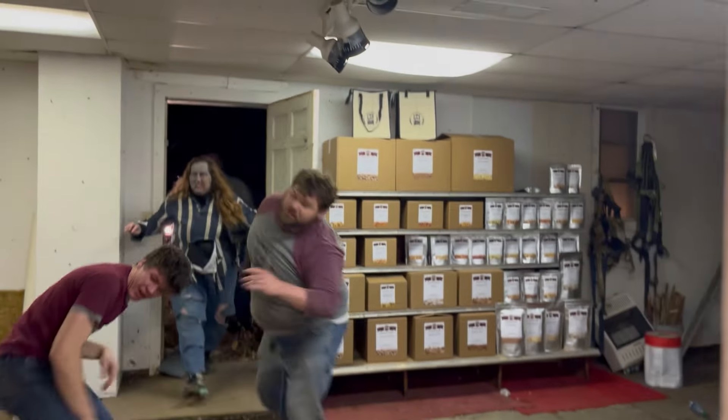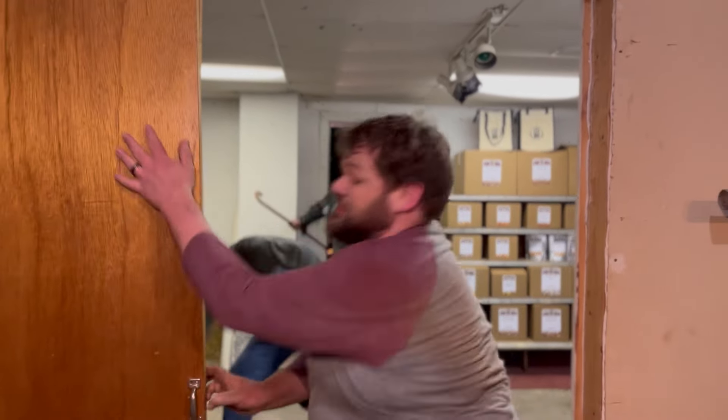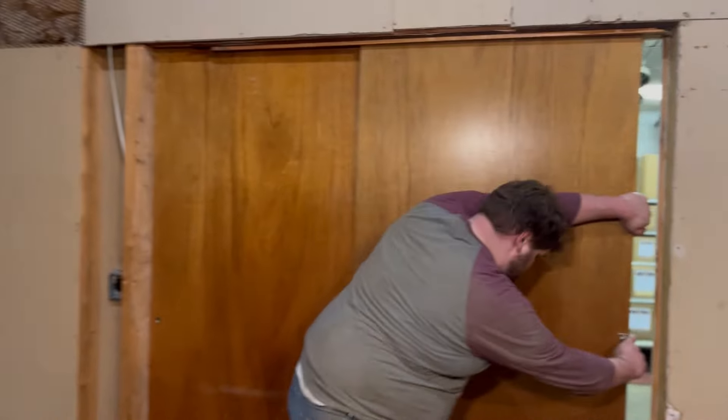Oh hi, welcome to my honey's kitchen — or well, what's left of it. As I'm sure you know, not every day can go exactly as planned, but that's okay.